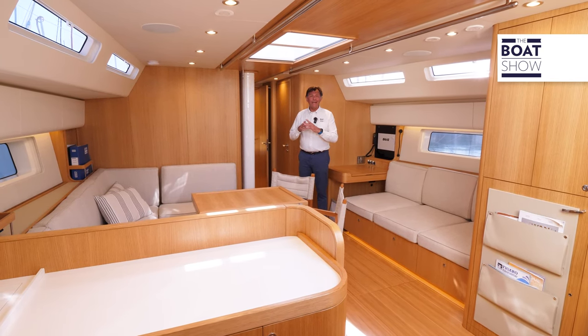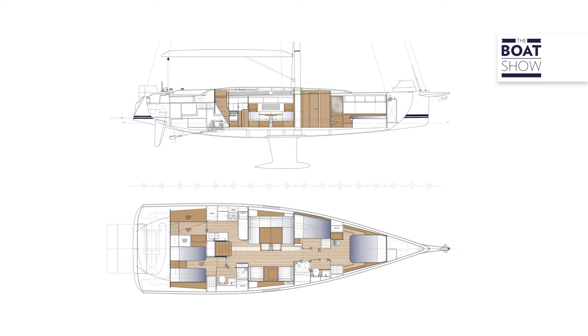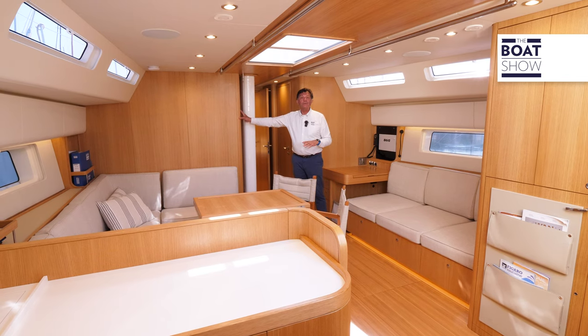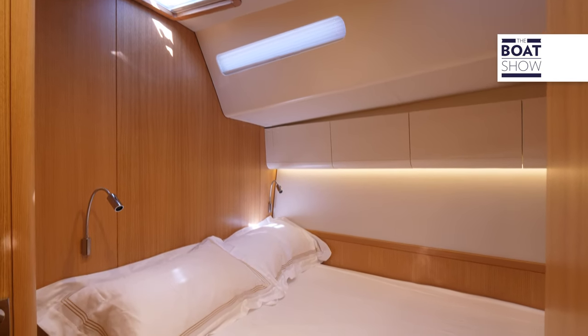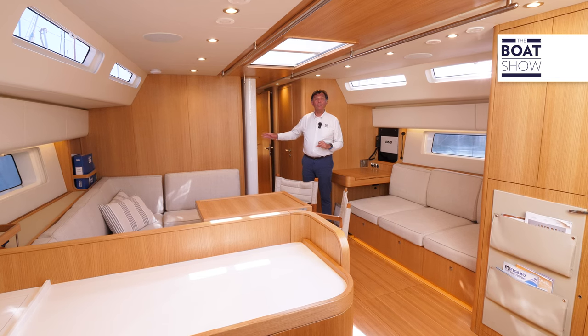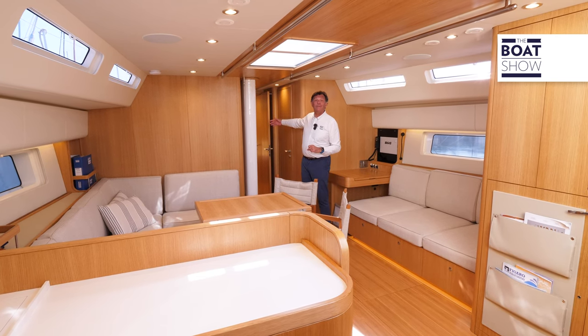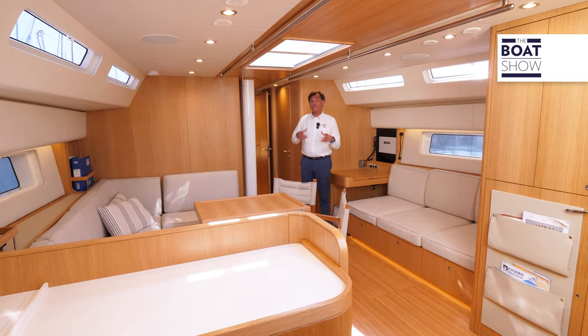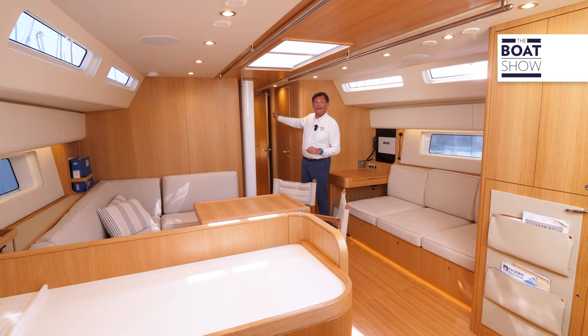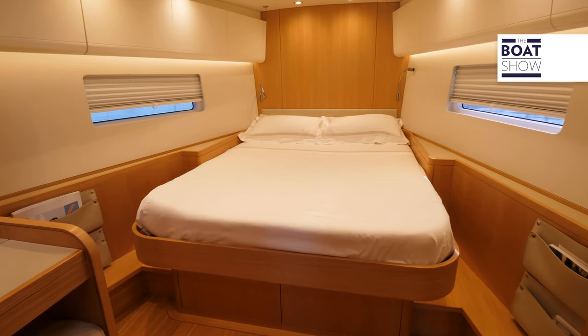Here we are in the interior of the Swan 55. The layout has been studied to step out of the boxes of traditional layouts with three cabins and two heads, with the owner's cabin at the bow and two guests aft — a layout classic on almost every boat of this size. Here, amidship, there is a large cabin with a double bed which, for some markets such as the American one, can be dedicated to the owner and considered his apartment, with the possibility to develop an office. In this case, the master cabin is at the bow and the guest cabin amidship.